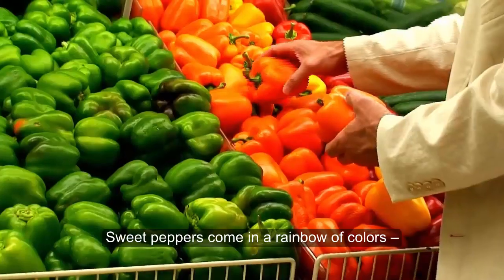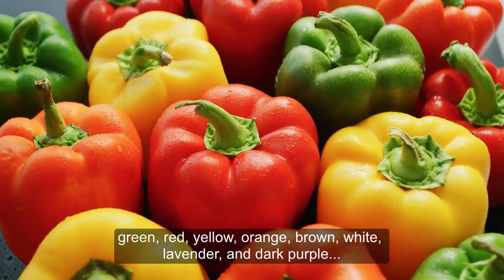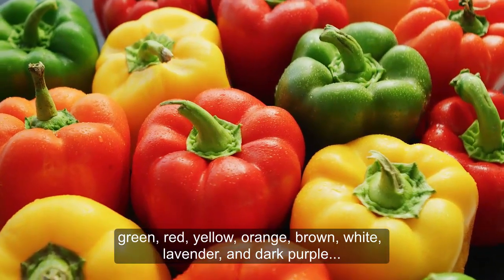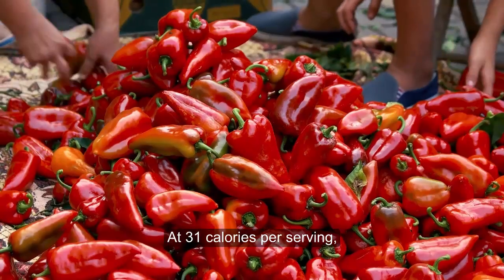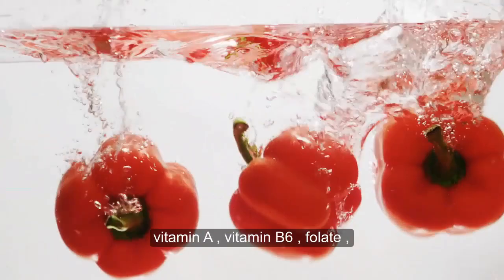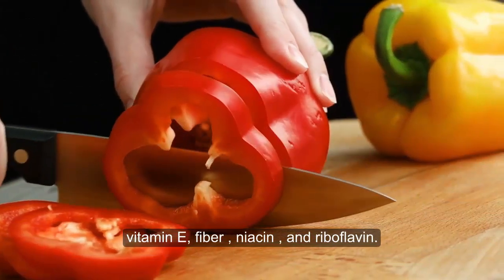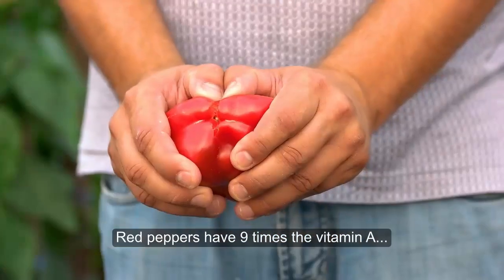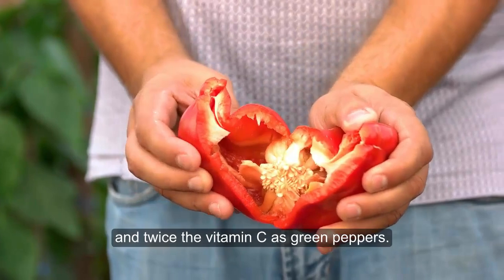6. Red pepper. Sweet peppers come in a rainbow of colors – green, red, yellow, orange, brown, white, lavender, and dark purple. But it's the red varieties that are most packed with nutrients. At 31 calories per serving, red peppers are flush with vitamin C, vitamin A, vitamin B6, folate, vitamin E, fiber, niacin, and riboflavin. Red peppers have nine times the vitamin A and twice the vitamin C as green peppers.